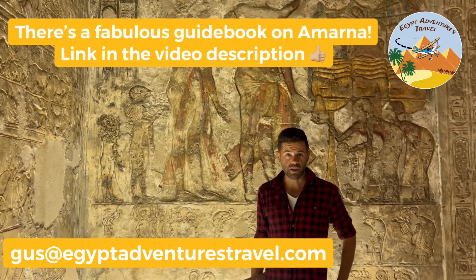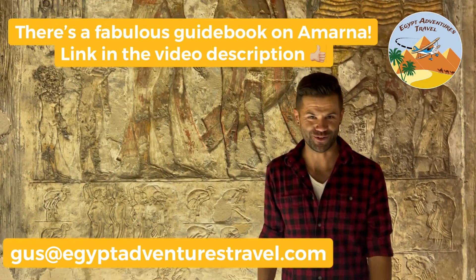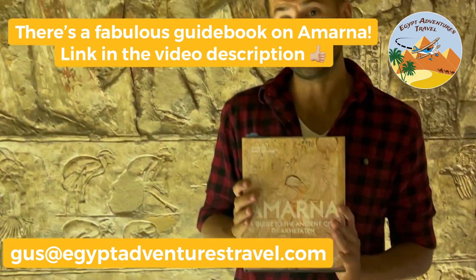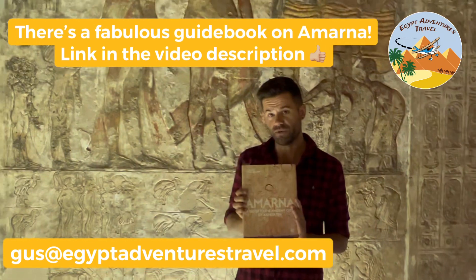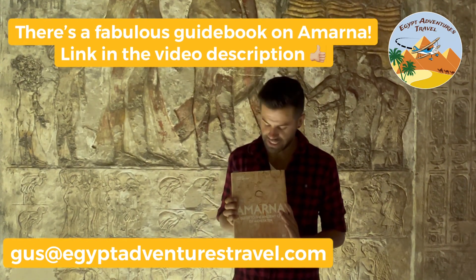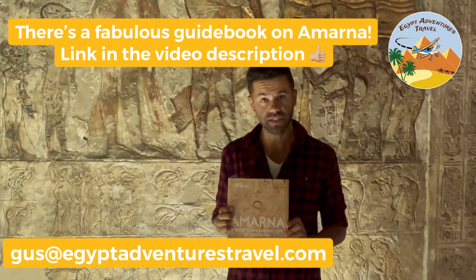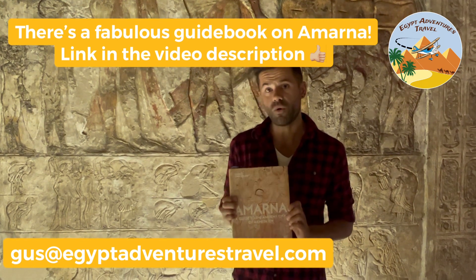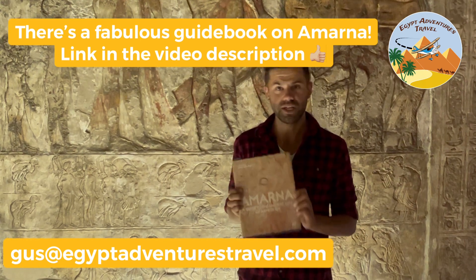If you're interested in visiting the site of Amarna but don't have access to a guide or your own personal Egyptologist to show you around, I would highly recommend picking up this Amarna guidebook, edited by Anna Stevens. It's put out by the Amarna Project, the current archaeological expedition working at the site, and has articles and write-ups of the different areas at Amarna written by specialists in Egyptology. You can purchase it online or at the AUC Press bookstore in Tahrir Square in Cairo.